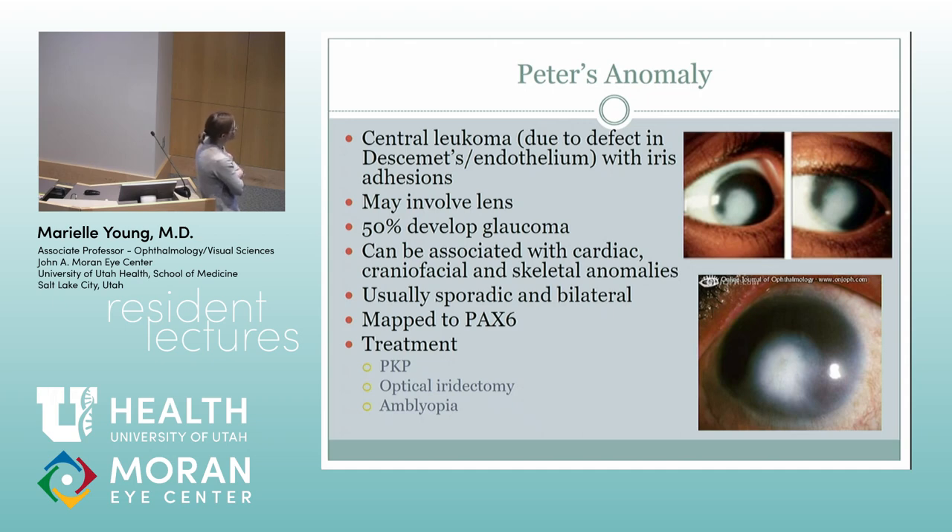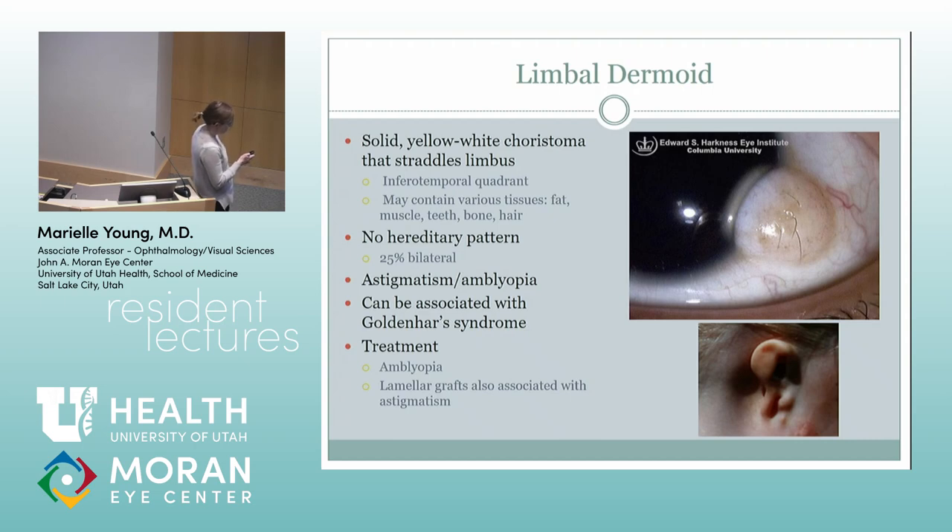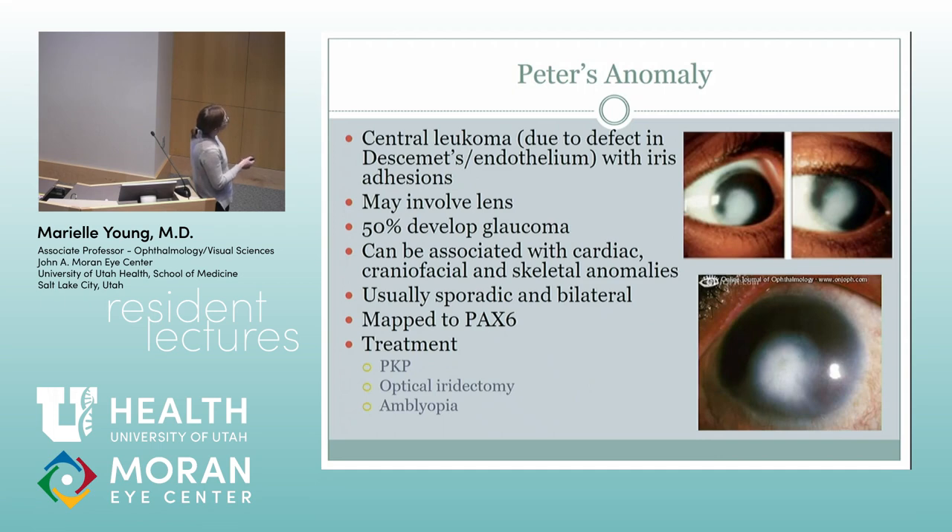Peter's anomaly kids are more likely to have glaucoma, probably partially because they're missing part of that angle. They can have associated cardiac, craniofacial, and skeletal anomalies. It can be sporadic and bilateral, mapped to PAX6. You can treat these with PKP, but it's just so hard to manage a kid with PKP — they often just fail or open up. Some people do optical iridectomies, cutting a big hole in the iris and hoping they start using that part of the cornea. For treatment, you have to treat their amblyopia. These often get fainter over time, so although it looks horrible at the beginning, it may improve, but that doesn't help with amblyopia.